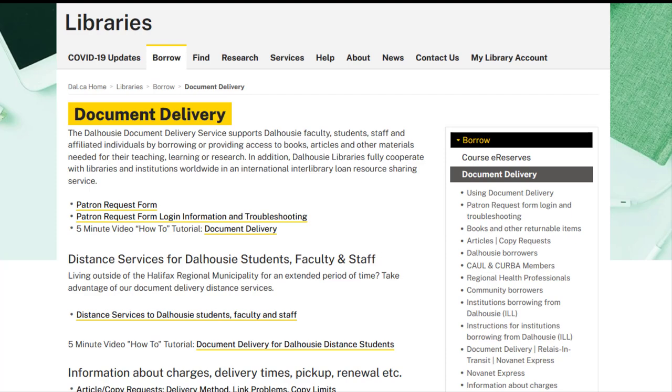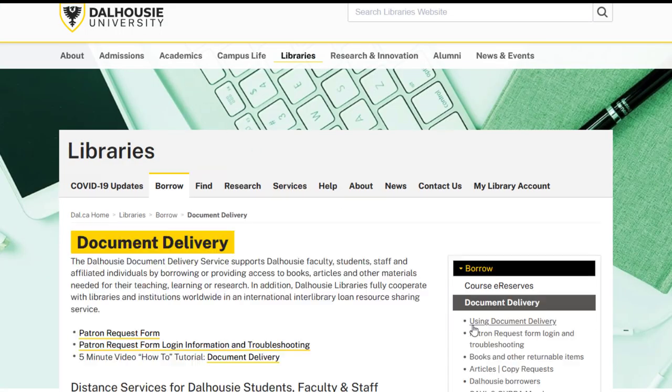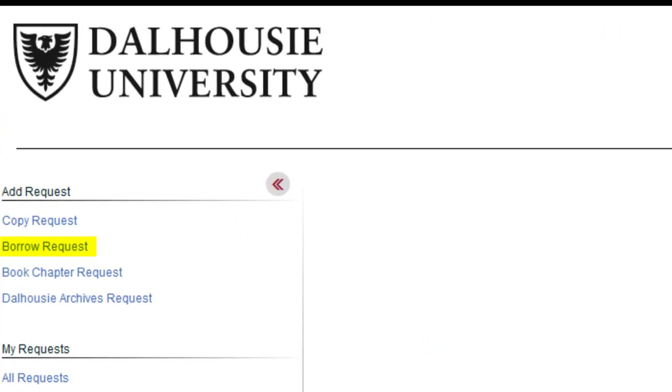It's also convenient for ordering material from outside Nova Scotia. From the library's homepage, click on Borrow and then Document Delivery. Click on the patron request form, then log in with your Dalhousie NetID and password if you are a student, staff, or faculty member. And if you are a community borrower, log in with your library card barcode and password. If you would like to request a book, click Borrow Request from the left side of the screen. If you would like to request an article, click the Copy Request option. If you want a single chapter of a book, click the Book Chapter Request option.